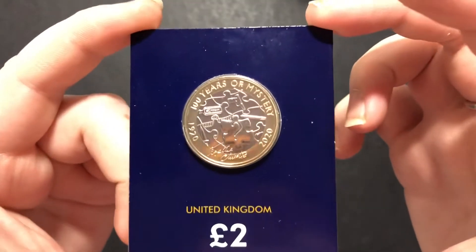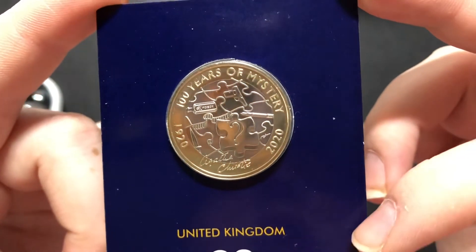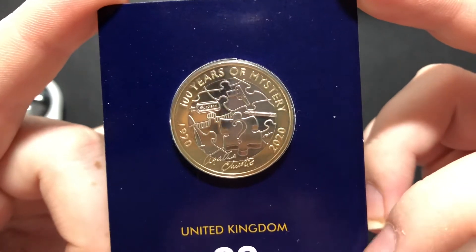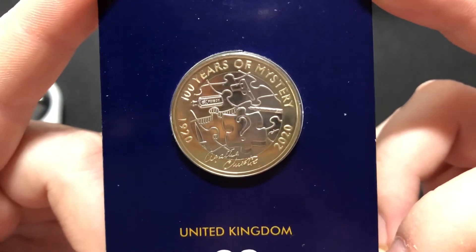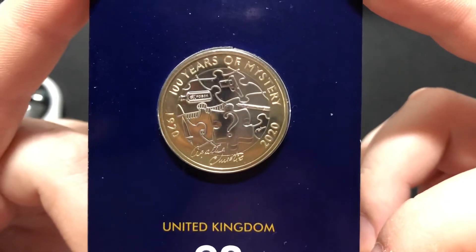The first one I picked up was the Agatha Christie two pound coin and I'm absolutely in love with this design. I have decided that I actually need to sit and read an Agatha Christie book because the design has intrigued me as to what it's based on and what it's all about.